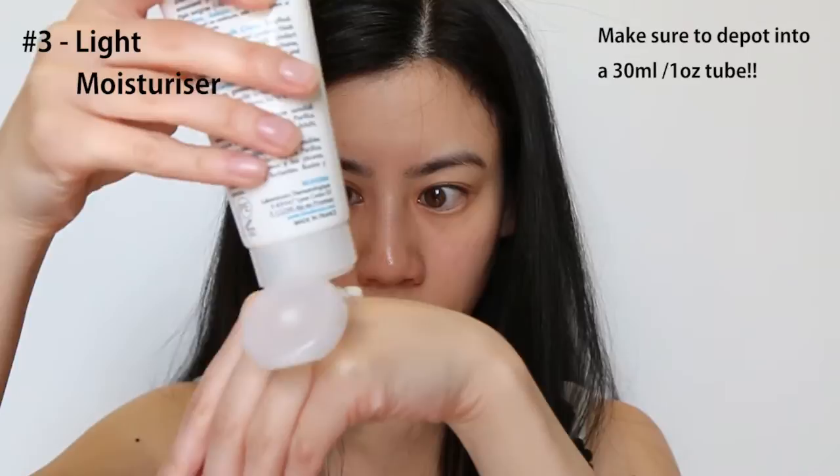Moisturiser. If oils aren't your thing and honestly your skin isn't that dry, then moisturisers are a good alternative. Depending on the length of your flight, I prefer to apply it at the start, middle, and the end. And I wouldn't make the effort to remove the first application before you go in for the second — it just keeps your skin more clean.